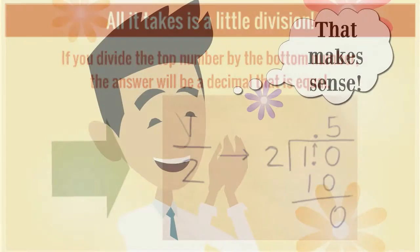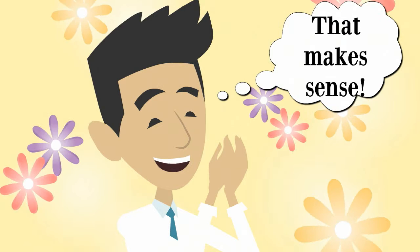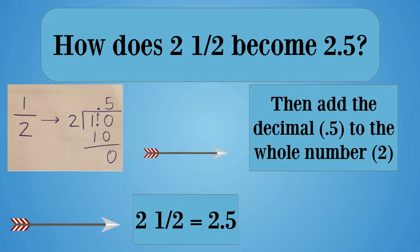How does two and a half become two point five? Divide one by two to get point five, then add the decimal to the whole number. Two and a half equals two point five.